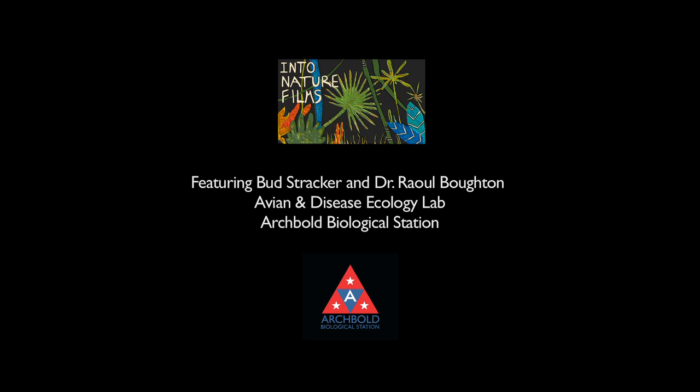My name is Bud. I've been here at Archibald for eight months, so this is pretty much my dream job, working as a field tech and intern here at Archibald with the Florida Scrub Jay.